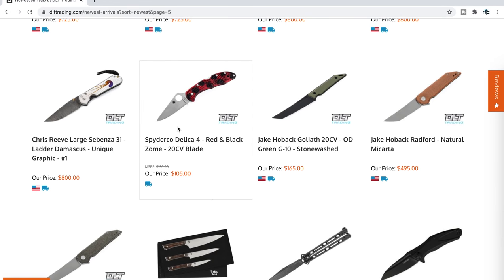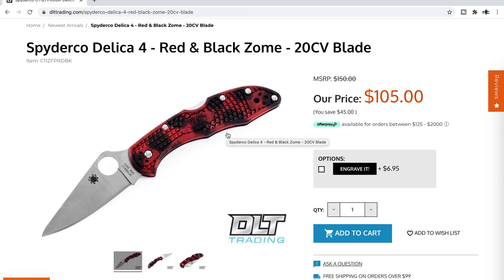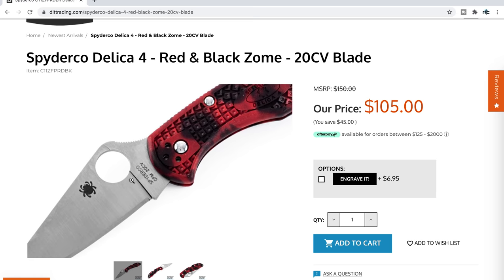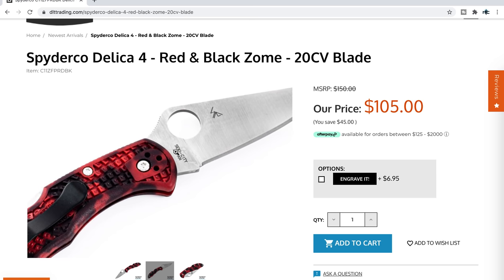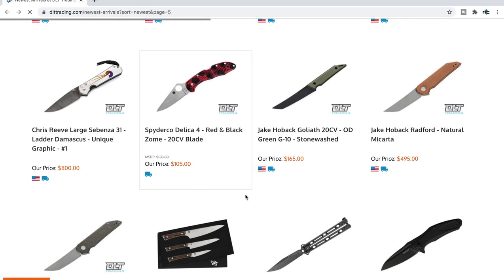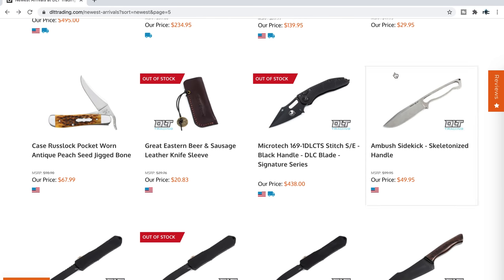If you've been looking for a Menandi — I have one, somebody sent it in — these are excellent, very expensive, but US-made with exotic materials: titanium and beautiful Damascus. There are also more unique small Sebenza 31s if you've been looking for one. The Spyderco Delica 4 in red and black zome with a 20CV blade is a DLT Trading exclusive at $105. It looks really cool in person. For something high-performance with a great EDC profile without breaking the bank, I can easily recommend this one.